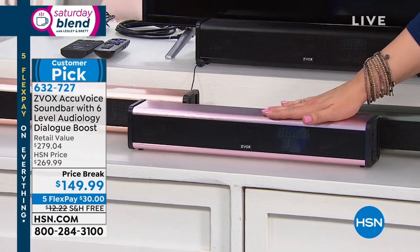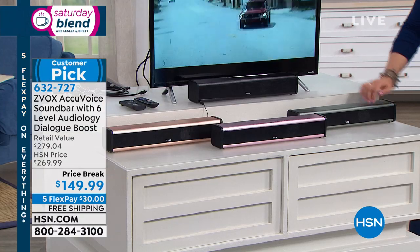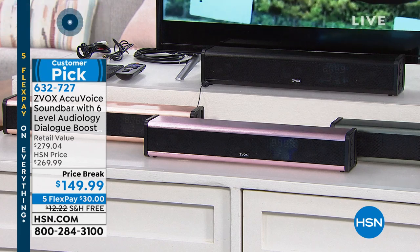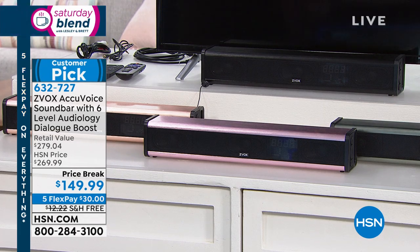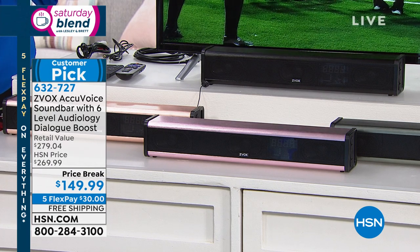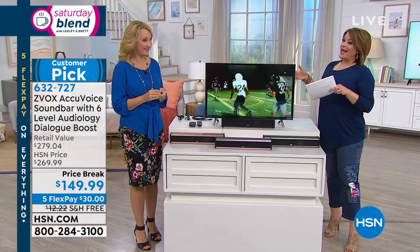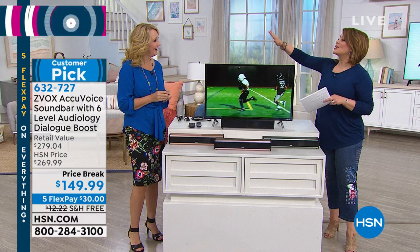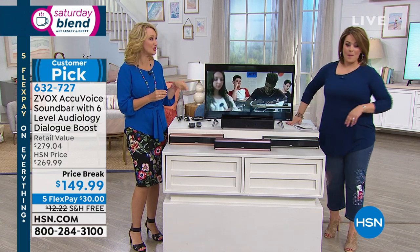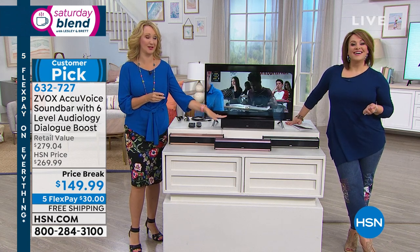Z-VOX soundbar available in black, rose gold, copper, and titanium. Item number 632-727, free shipping and handling, on five flex — bring it home for $30 on the first payment, pay over time. Laurie Leland, our resident electronics expert, has sold this product out multiple times. We've never done it at a lower price and nobody in the nation has this price. We are so passionate about Z-VOX — Tamra and I launched this product, it sold out the very first time, and has been a sellout ever since because it works.